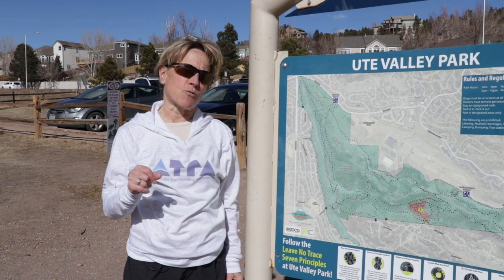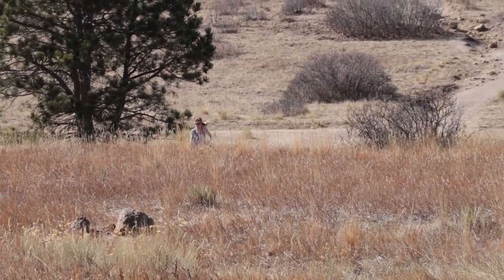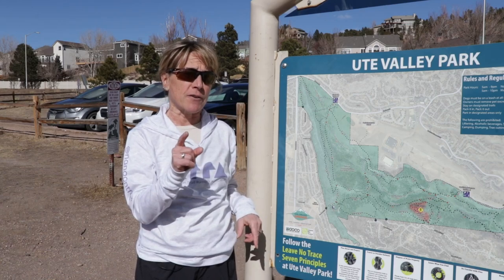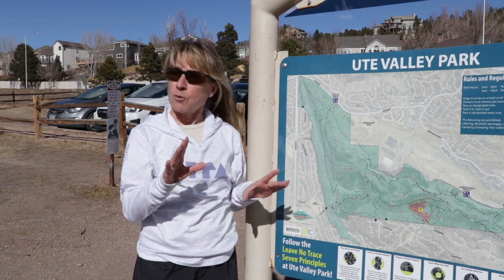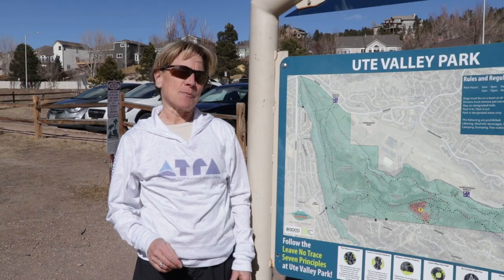The fifth tip is to know the route. We have a map here of the park and it's really important to know where you're going so you don't get lost. A good idea is to take the map with you — the best way is to take a picture of it on your phone so you can pull it up anytime and also take pictures along the way.